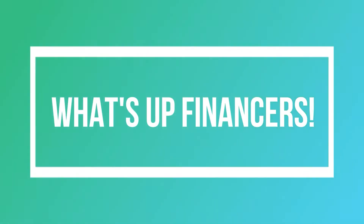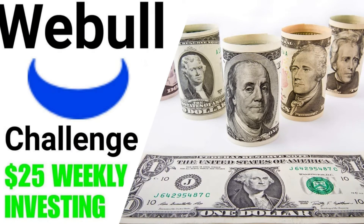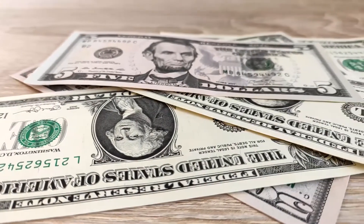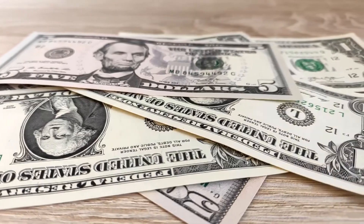What's up, Financers? E&L Finance here, coming at you with Episode 11 of our Webull Challenge, where our overall goal is to create a portfolio that's able to generate $1,000 in monthly dividend payments.